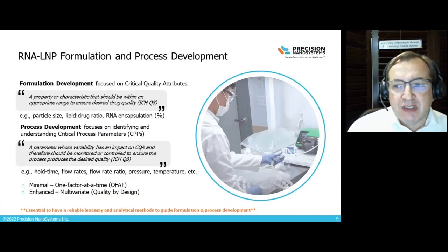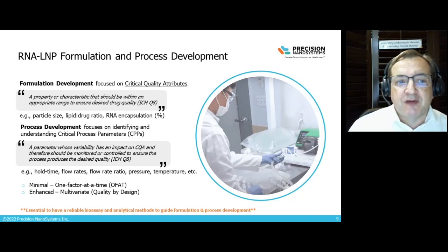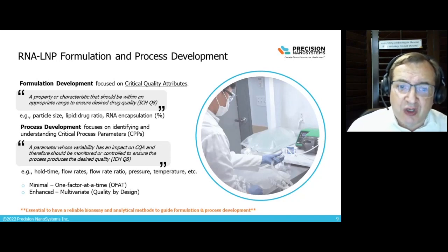For RNA formulation and process development, we pay special attention to the critical quality attributes. For process development, we focus on identifying the critical process parameters. Understanding those critical quality attributes and critical process parameters is key in developing an RNA LNP drug.